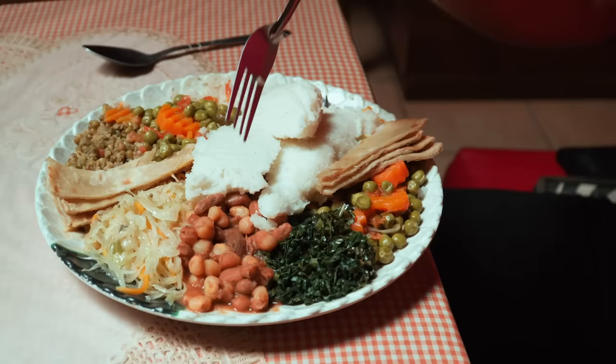We have sukuma wiki, which is a leafy green — probably most similar to spinach, very high in iron I believe. And this is a type of corn — they call it githeri, which is a mixture of beans and the same corn that they use to make ugali, but not ground up.